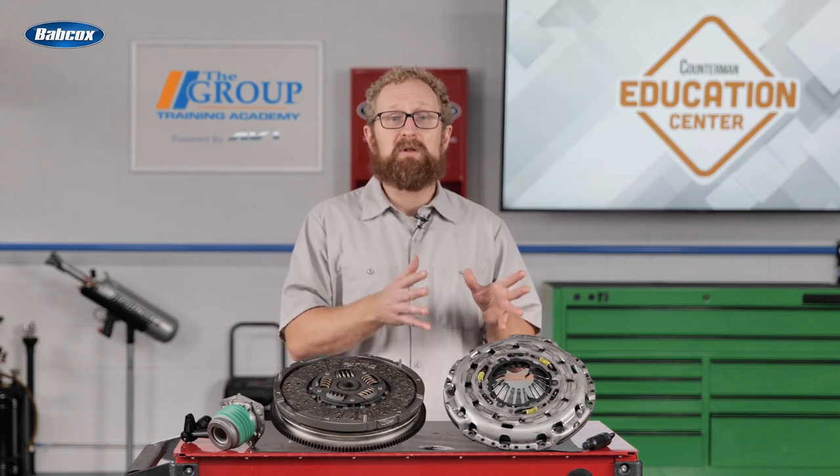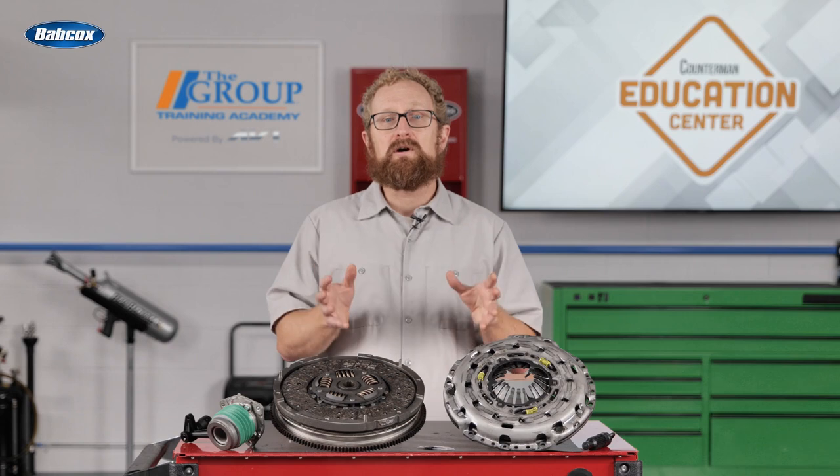Every LuK product is 100% functionally tested to meet applicable OEM performance specifications. In fact, Schaeffler is the largest OE supplier to the auto industry for both conventional and self-adjusting clutches.